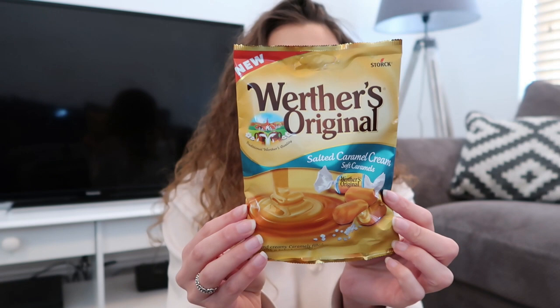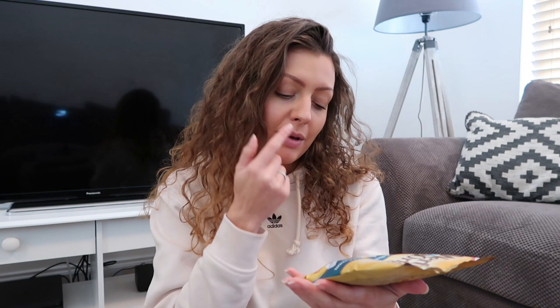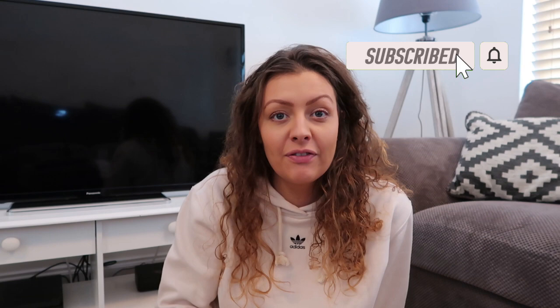Next up is the first of two items that aren't chocolate. This one is Werther's Original - the soft ones - in a salted caramel filling flavor. Soft and creamy caramels filled with a salted caramel cream. These are £1.25. They're a bit of a letdown - I'm getting no salted caramel at all. The filling came out when I bit it, very soft - I'm getting a little hint of caramel, but definitely not salted. Salted caramel is quite a distinctive flavor - the salt is what makes it. I wouldn't buy them again.